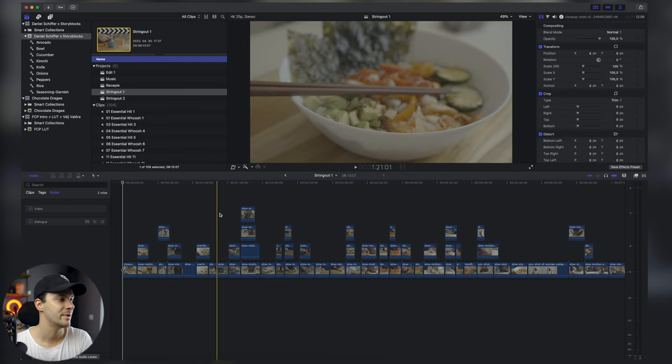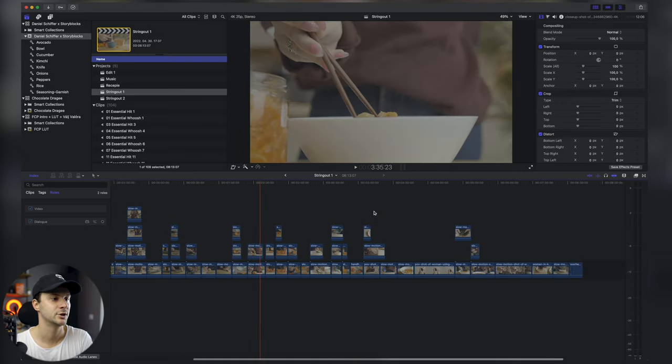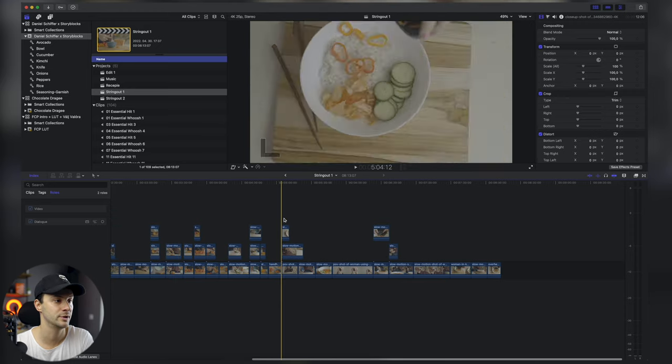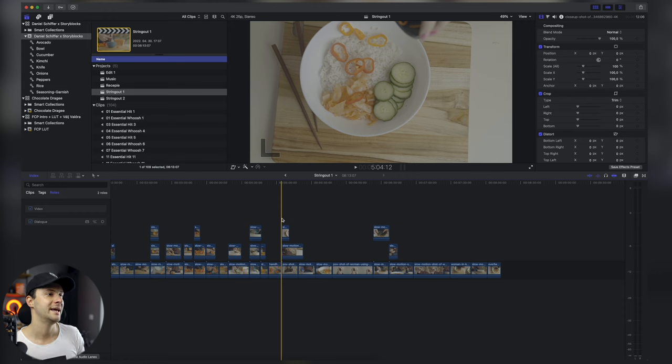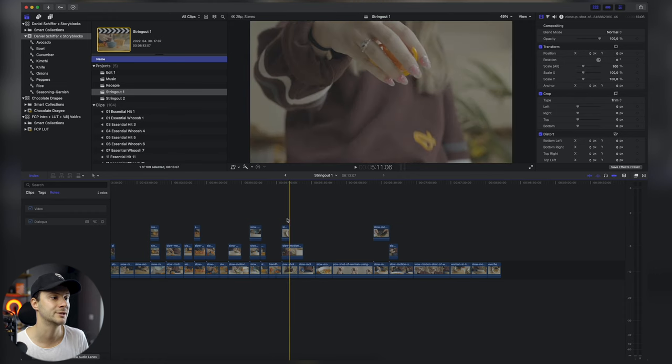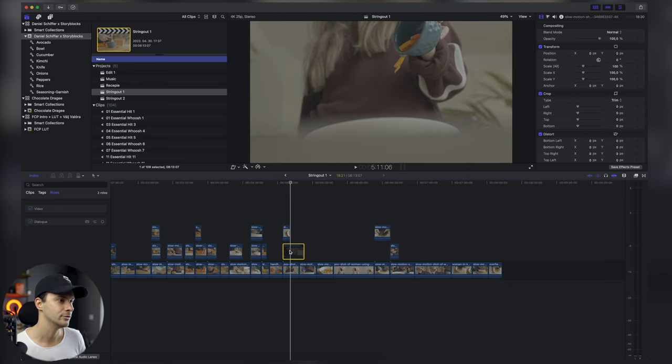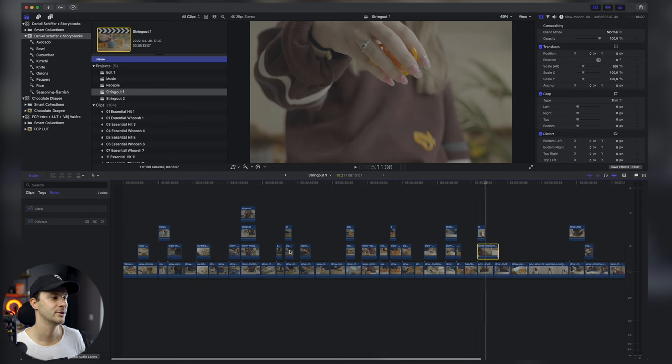Az első, amit megcsináltam, azt úgy hívják, hogy string out, hiszen nem feltétlen olyan sorrendben volt, ahogy én logikusnak tartottam — ez mindenkinek a szabad alkotási folyamata. Úgyhogy elkezdtem berendezgetni az összes fájlt. Összesen több mint 8 perc volt, rengeteg hasonlósat egymásra raktam — itt például paprikák szóródnak különböző módon, és különböző szögek vannak.